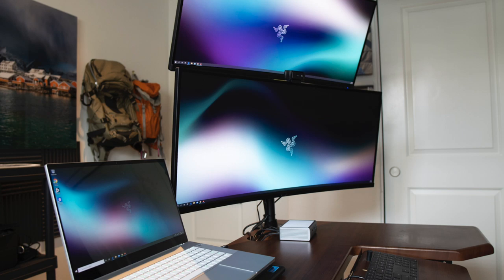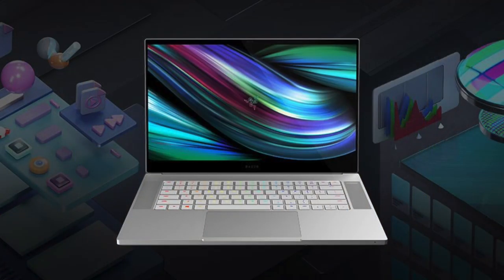Moving on, Razer drops a new badass computer. As many of you know, I've been testing out a 2019 version of the Razer Blade 15 Studio and have loved every second of it. Well, earlier this week — last week rather — Razer released a 2020 version. And guys, this thing looks pretty badass. Get a load of the specs here.